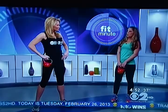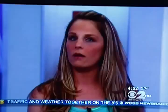Time now to get your blood pumping with our Fit Minute. Kettlebells are all the rage now, and here to help show us how they can help us get fit is Amanda Blum of Elite Body and Fitness in Suffolk County.